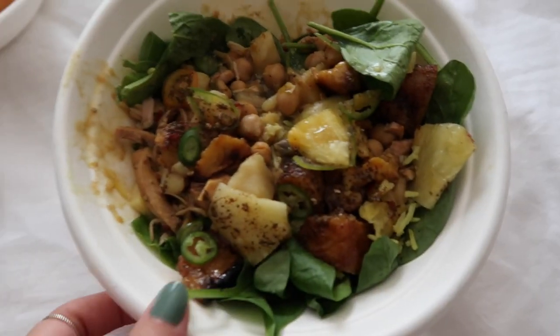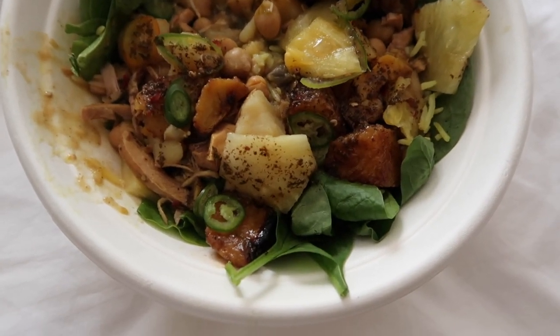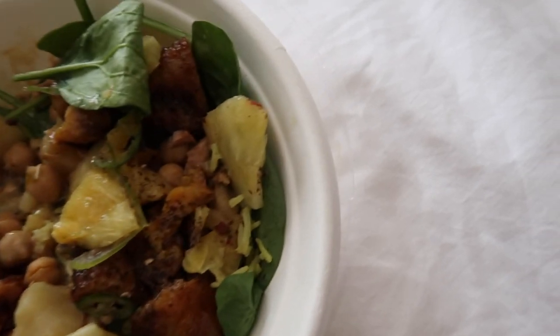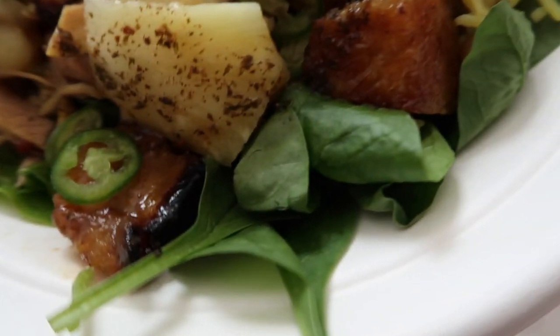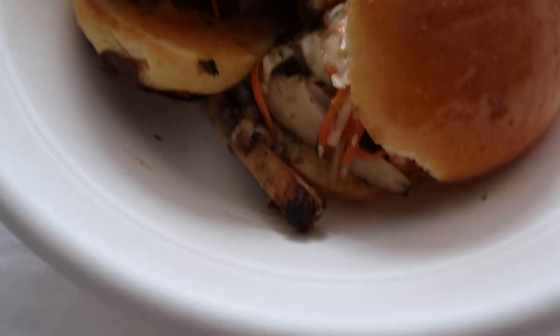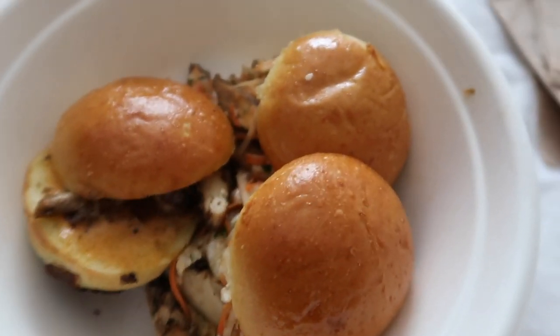Let me turn the camera around. These are the Madam VP bowls. It has like curry chicken, pineapple, spinach, turmeric rice, etc. It looks super good. I also got these sliders — these are the Taj Mahal sliders. I think these are also spiced and have coleslaw, things like that. So I'm excited to eat.